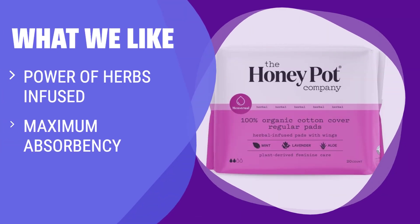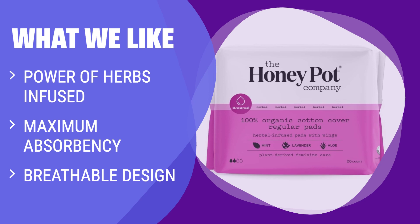What we like: Stay protected with the power of herbs infused in these regular absorbency pads. If you seek worry-free moments and cooling sensations, these are the ideal choice — made by humans with vaginas, for humans with vaginas, backed by science and tested by professionals.